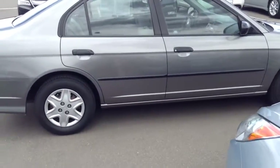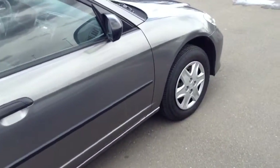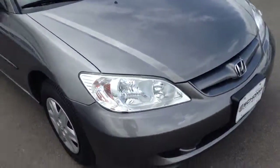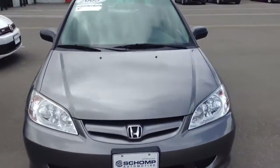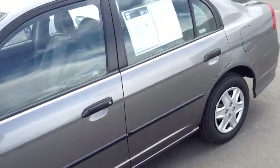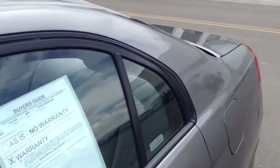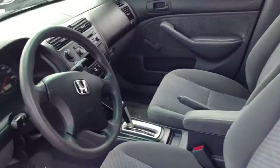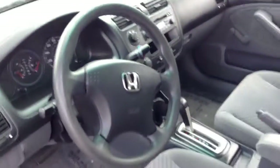Good afternoon, it's Clint from Shop BMW. I just wanted to show you that Civic that we have. Like I said, great condition. It's a minor scratch on the bumper. One owner, looks like they've taken just super good care of the interior.